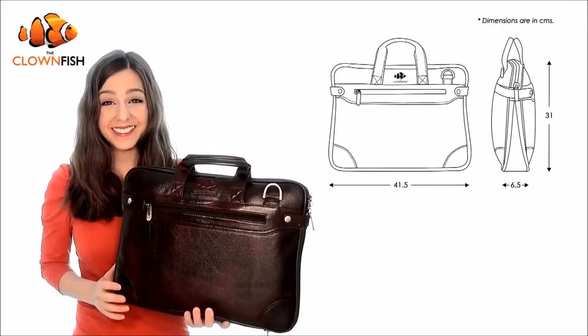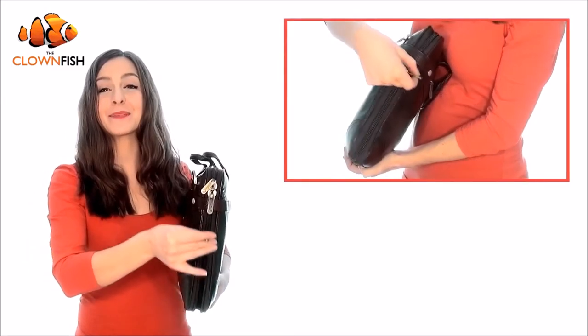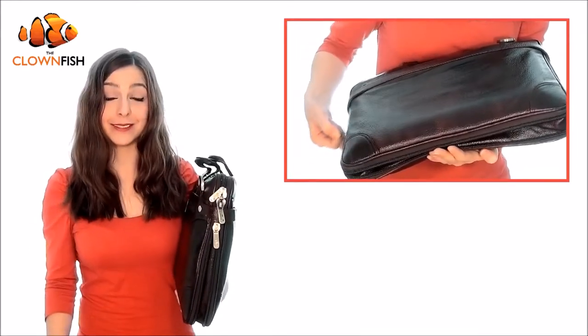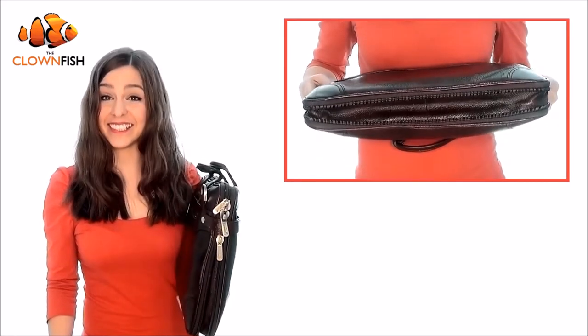Need more space? No problem. This unique briefcase is expandable. Simply open the smooth glide zipper at the base of the bag to add additional width, providing space for your smartphone, tablets, books or folders, documents and even a change of clothes.